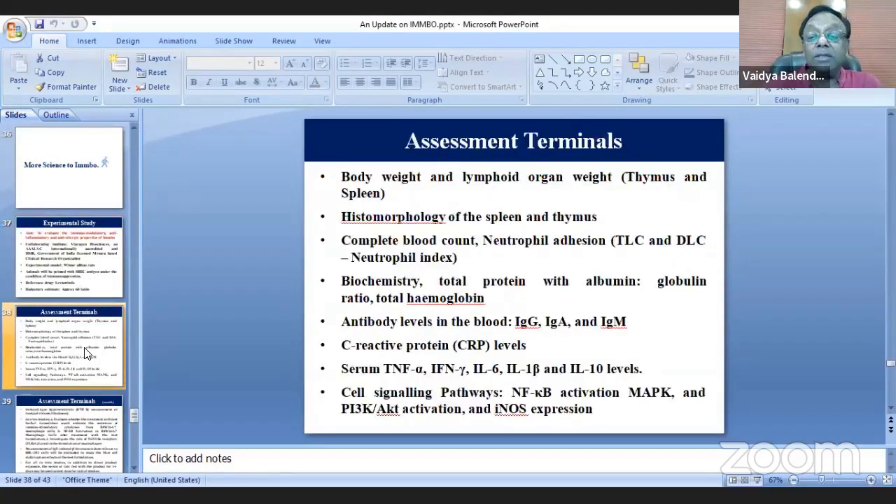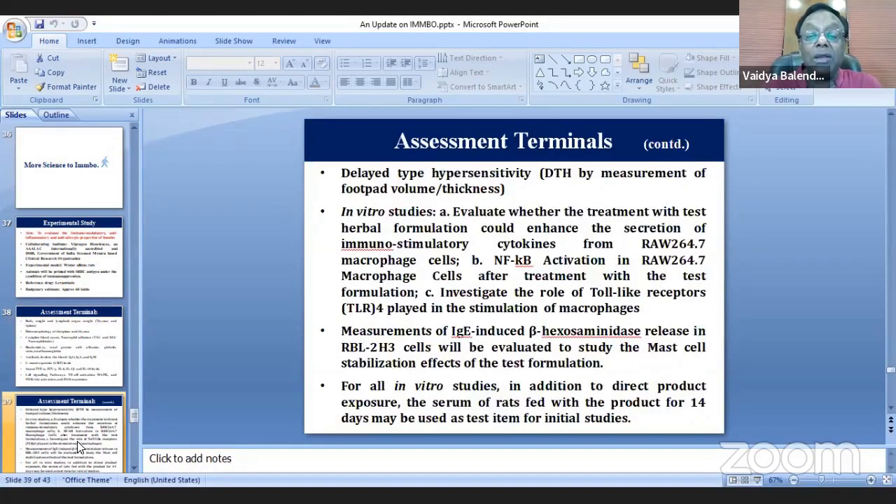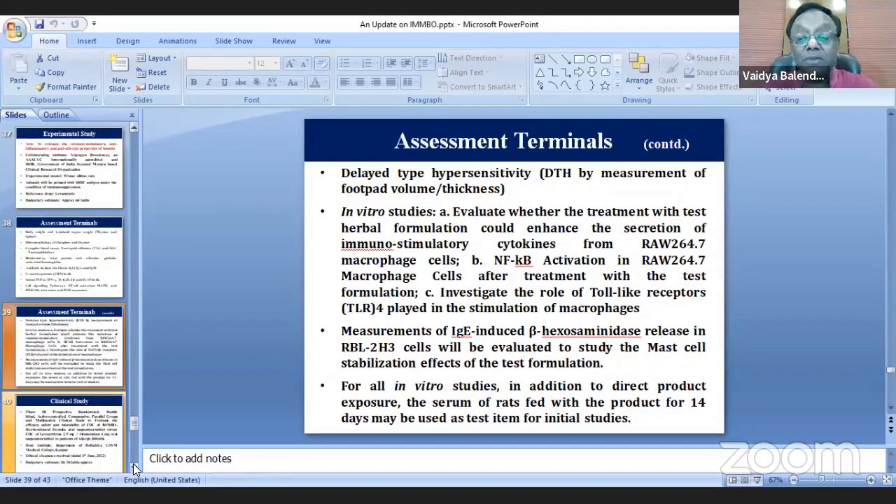The assessment parameters of these studies include histopathology, histamine-related assays, hypertension, and SGPT, among other parameters which will be covered in the upcoming study. Dr. Kadiyarji, who is a PhD in pharmacology with extensive experience in drug development at leading pharmaceutical companies in India, is leading this work.